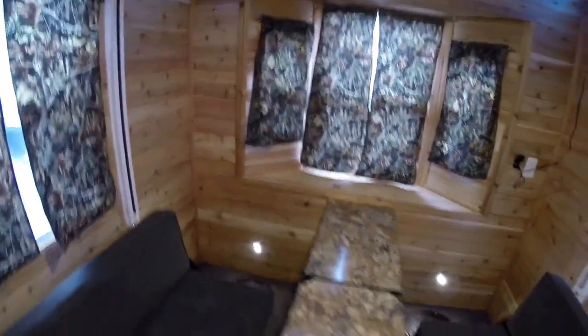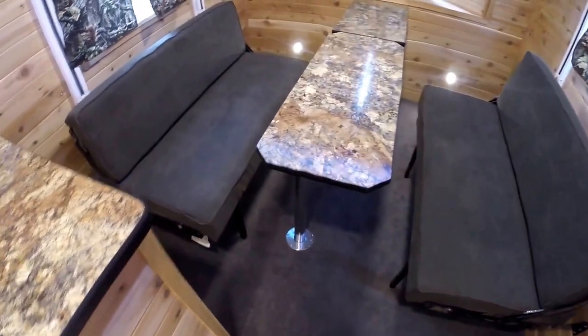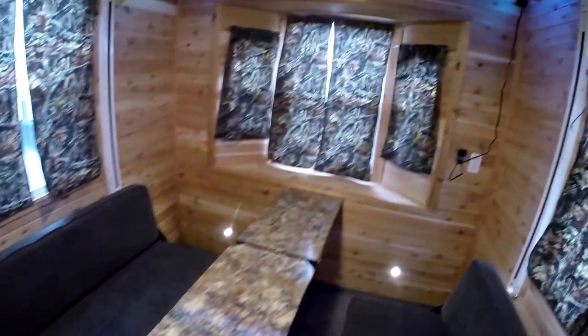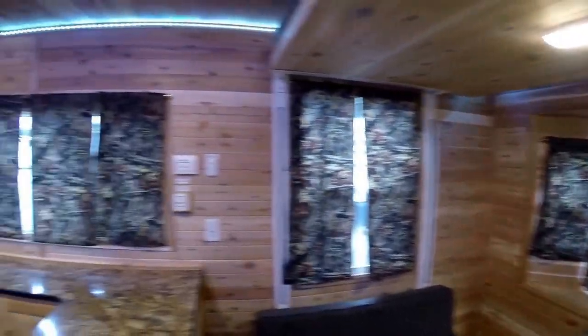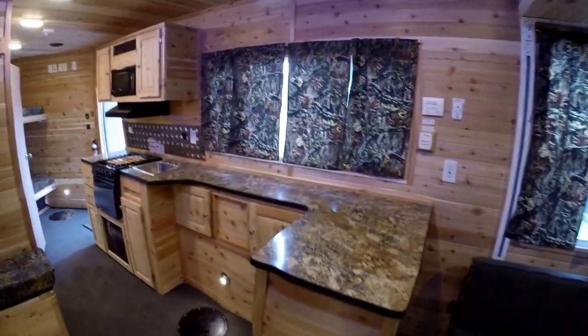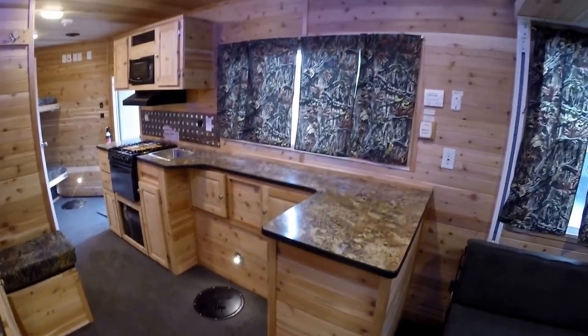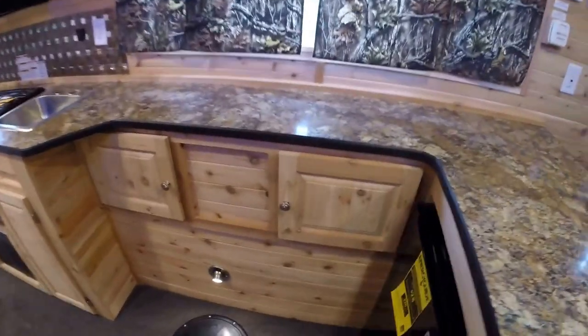We've got two couches, one on each side, with a narrow table in between. Nice jigging hole right here, and another jigging hole over on this side. This area does go into a bed as well. The bay window is up a little higher than normal, and we've got a nice high ceiling — really makes it feel roomy in here. There's a lot of countertop space and a huge window to look out.